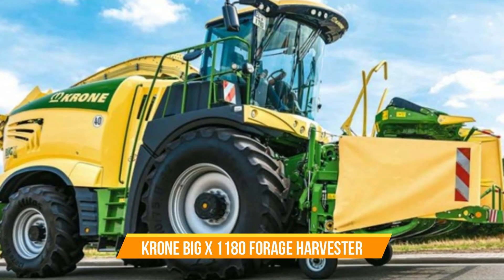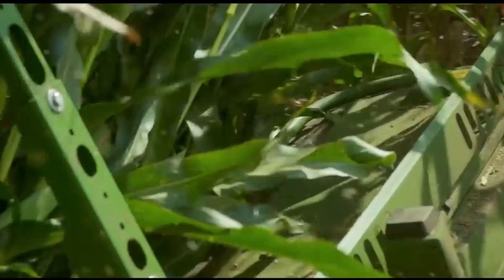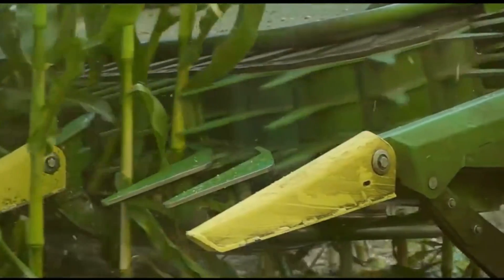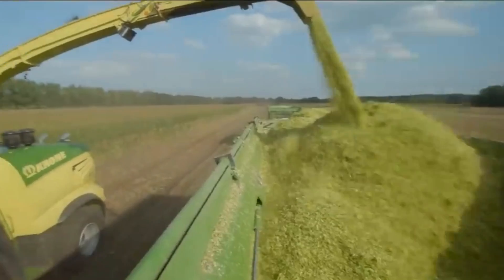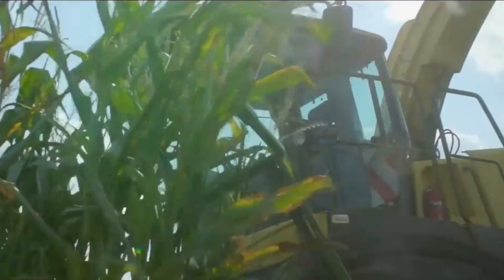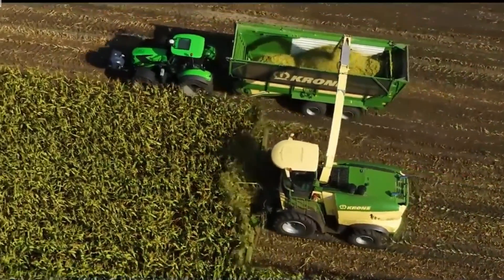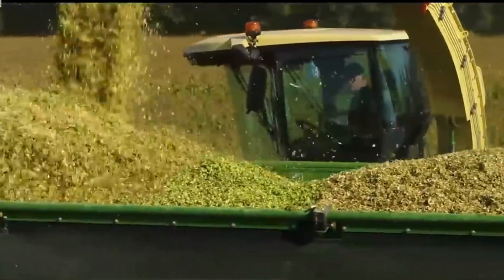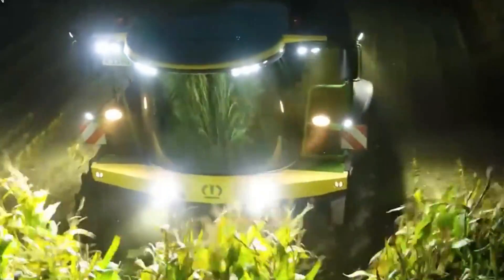Number four continued: KRONE Big X 1180 Forage Harvester. Featuring a staggering 1,156 horsepower, the KRONE Big X 1180 is the world's most powerful forage harvester, driven by a formidable V12 Liebherr engine. Beyond sheer power, it captivates with remarkable efficiency, chop quality, and operator comfort. Its Optimize technology grants unparalleled flexibility, producing chop lengths from 4 mm to 30 mm, making it a versatile powerhouse for livestock farmers and biogas producers.